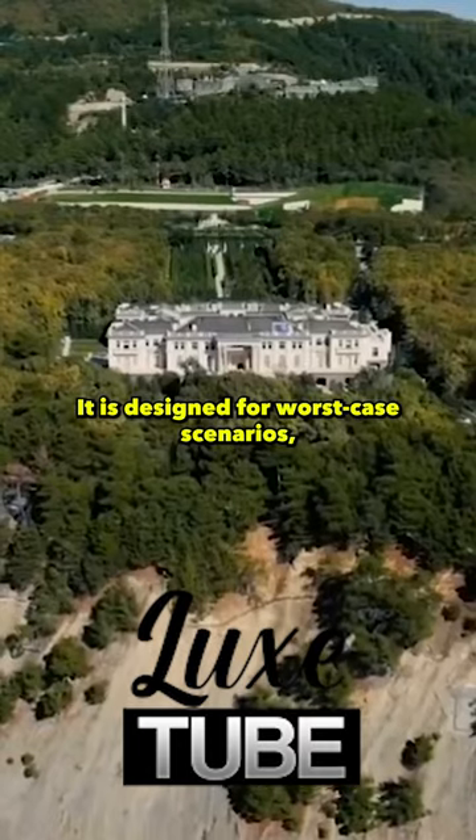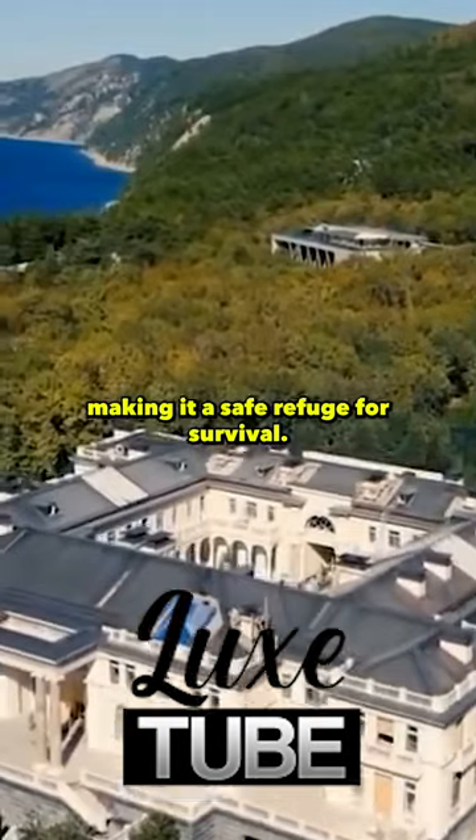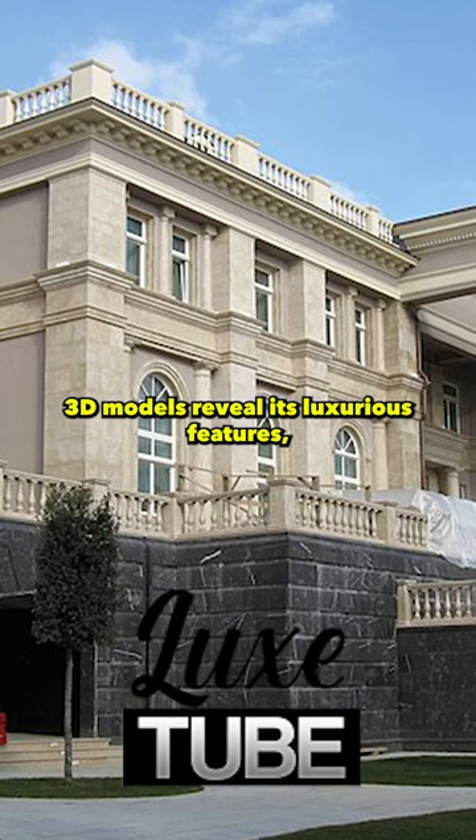It is designed for worst-case scenarios, with several ventilation holes, fresh water sewage systems, and blast-proof walls, making it a safe refuge for survival. 3D models reveal its luxurious features.